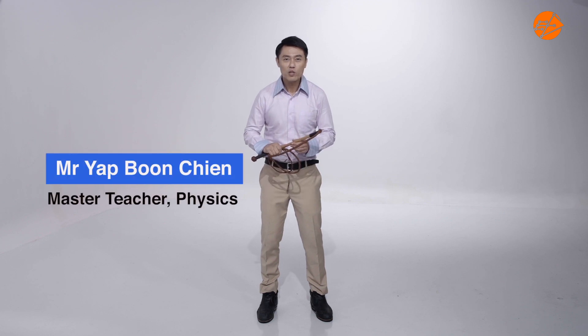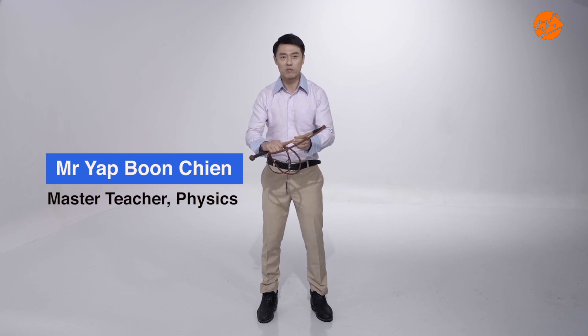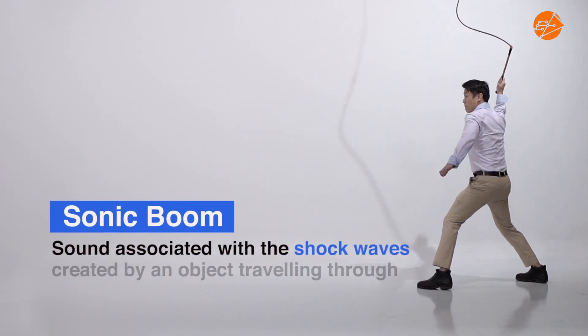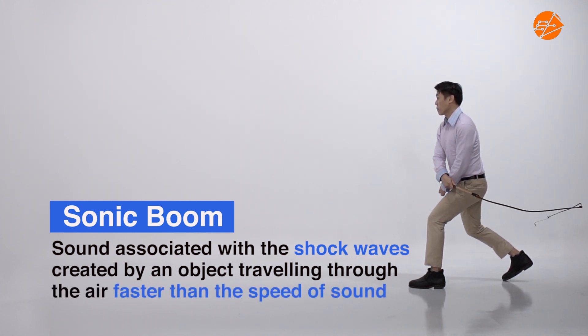In this video, we are going to observe how the design of the whip allows parts of the whip to move faster than the speed of sound. When this happens, a sonic boom is created. A sonic boom is the sound associated with the shock waves created by an object traveling through the air faster than the speed of sound.